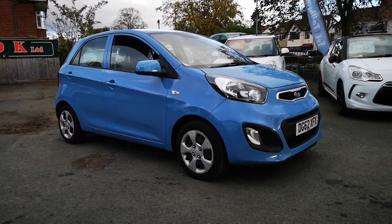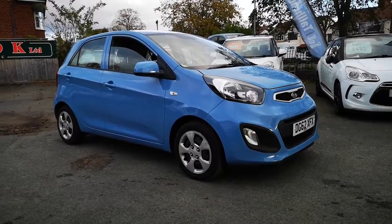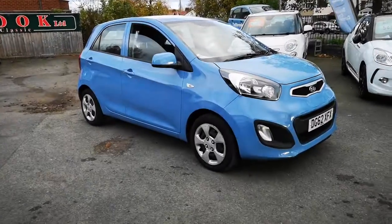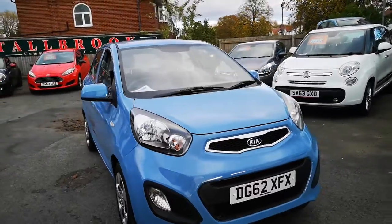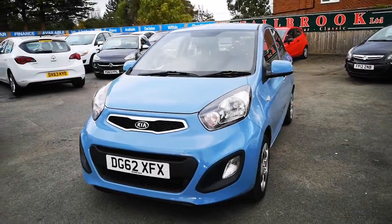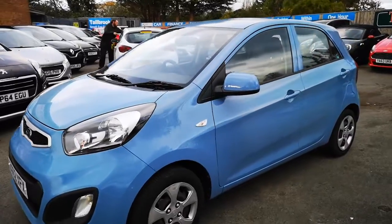Hi everyone and thanks for watching this video. We are at Tallborough, the small car centre based in Mall on the Wirral, and this is our lovely 2012 62-plate Kia Picanto. It's in a very lovely blue colour. It's a metre model — low tax, low insurance — and it should do about 60 miles to the gallon. It's in lovely condition as you can see from the video.